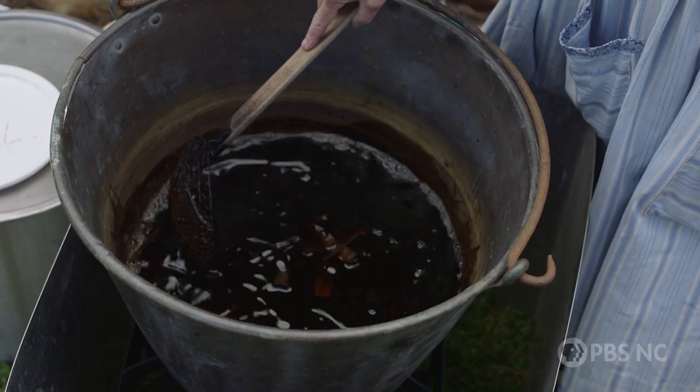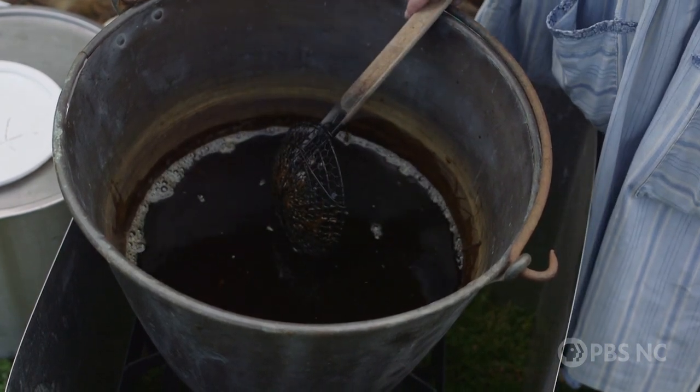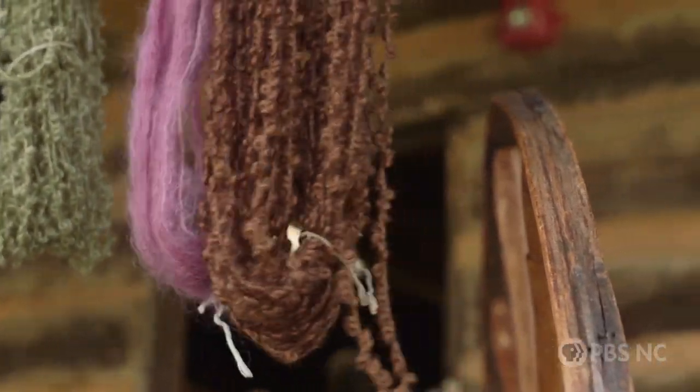Today, we're dyeing with maple bark that's been soaking in a bucket of water for a year. Old literature from the 18th century and back says they got purple from rotten maple bark.